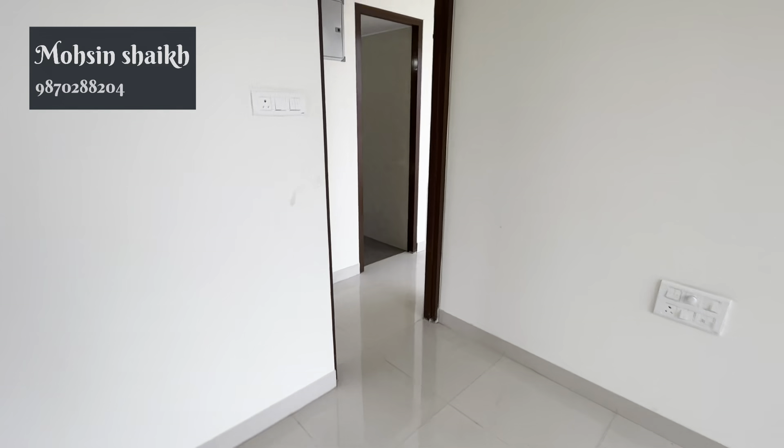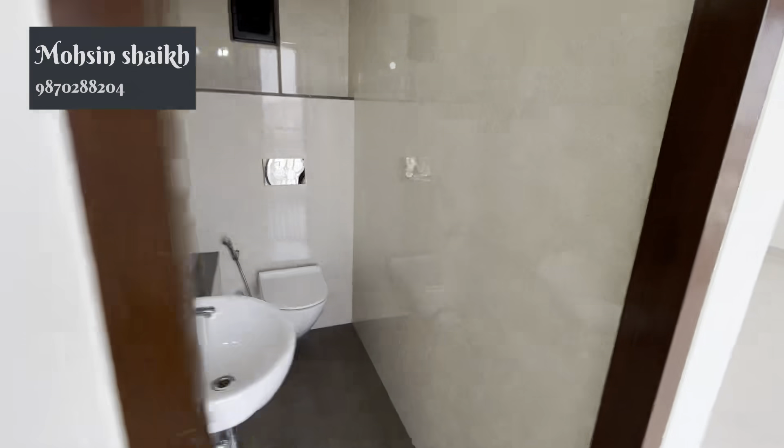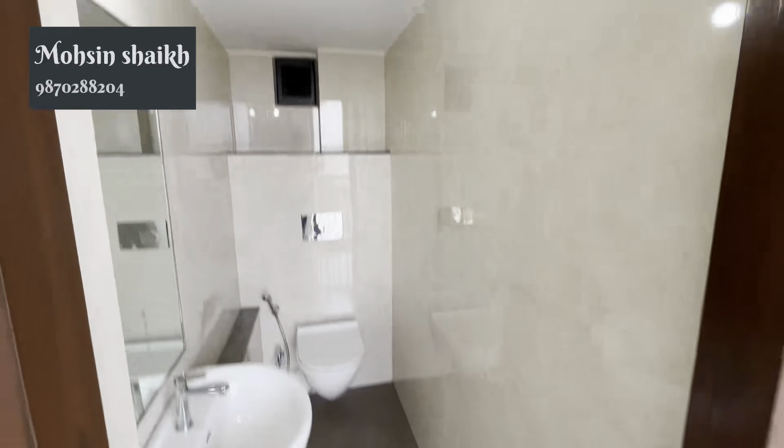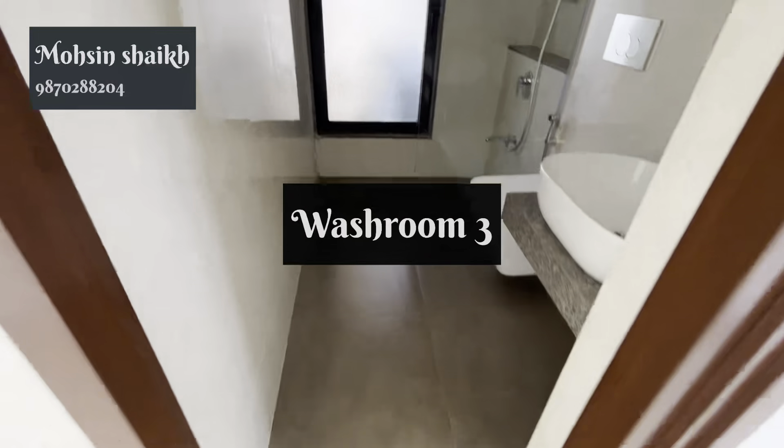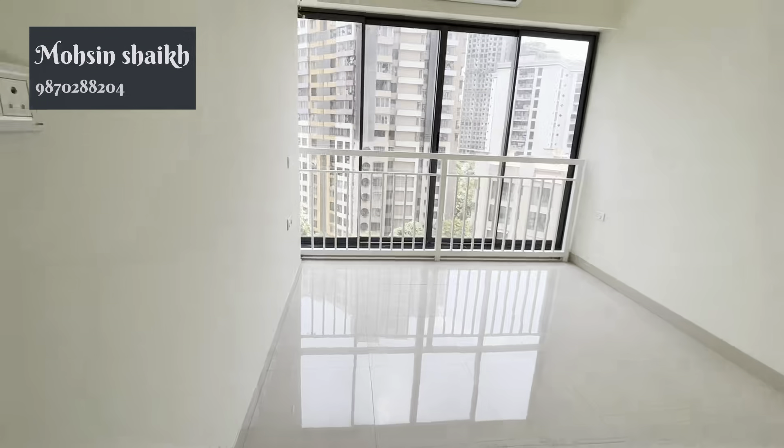In the flat, which you can see, as it is fitting — the whole flat will be in this condition; you will get it finished in this condition. This is the third washroom, and this is the second bedroom.